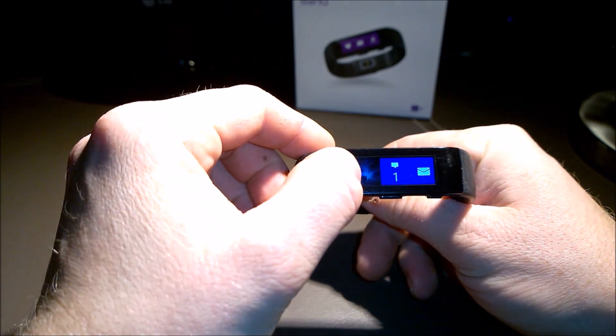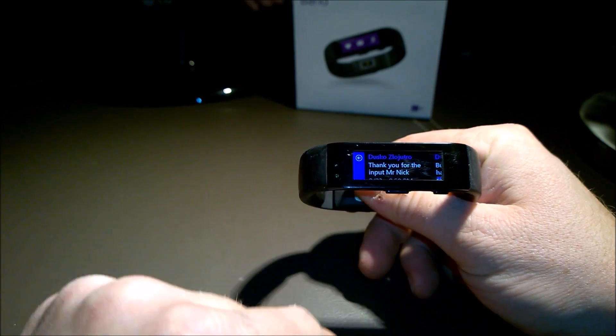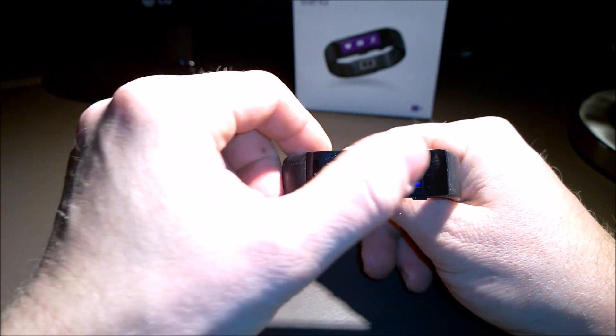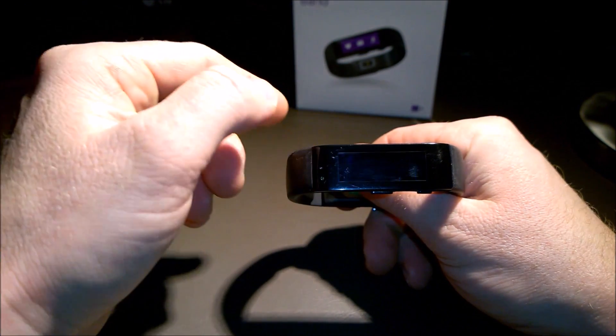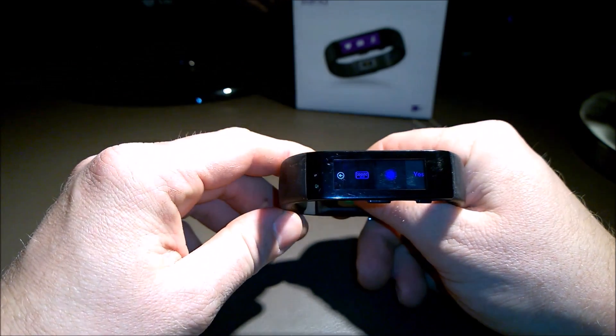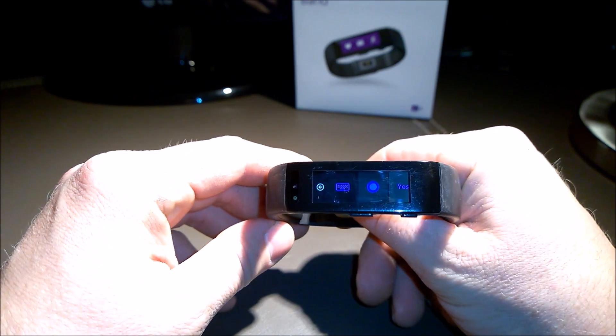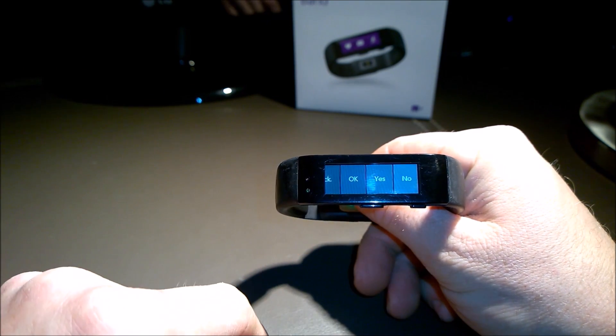The way to start a text is to tap on the messaging tile and reply to one of the previous messages you've received, or you can just reply to a text when it comes in. Scroll upwards on the screen and you'll see a reply icon. Tap that and then from there you can select the keyboard option, voice the text with Cortana, or choose a response from the list of pre-selected replies.